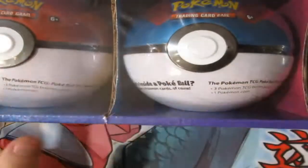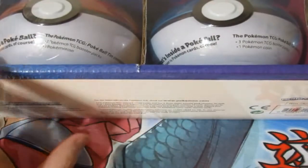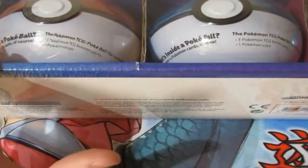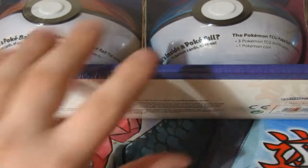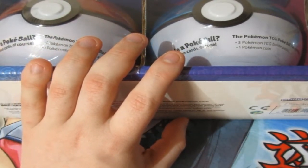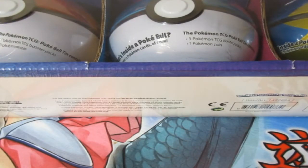Every single box contained three different Pokeballs. In this one we're opening today, it's a standard Pokeball, a Great Ball, and a Quick Ball. In every single Pokeball there are three packs, so that's altogether nine. I don't like the number nine, so I'm going to stick in a random pack from Card Empire to round it up to ten packs. Let me shuffle them up — this is what we're going to open.